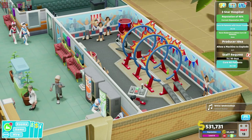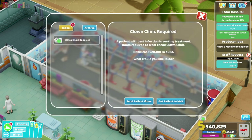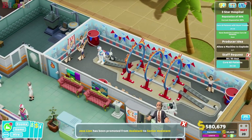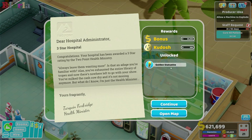It's one more and then we've done it - it's a three star moment! One more coin Roderick. Let's get rid of that. Who is this? This is Tony Pebble - get in Tony! Oh I'm so pleased - golden statuette! 'Congratulations, your hospital has been awarded a three star rating by the Two-Point Health Ministry. Always leave them wanting more - is that an adage you're familiar with? Alas, you've exhausted the entire library of tropes and now there's nowhere left to go with your show. Yours, Darkwind Foxbridge.' Fantastic! There's an item - do we have to unlock it? We need to look at some of these items - look at the throne.